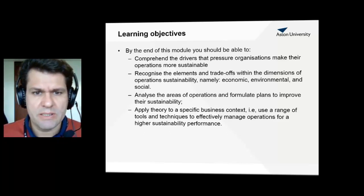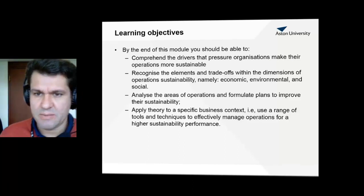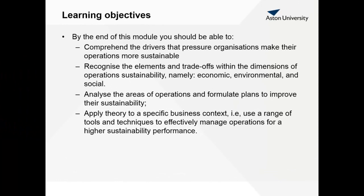Learning outcomes. By the end of this module you should be able to comprehend the drivers that pressure organizations to make their operations more sustainable. Also recognize the elements and trade-offs within the dimensions of operation sustainability. There are three dimensions in sustainable development and we use them for operation sustainability: economic, environmental and social.